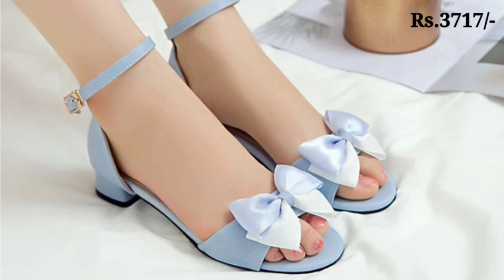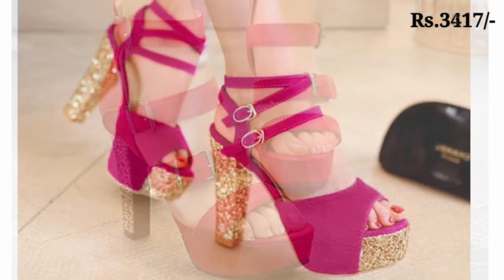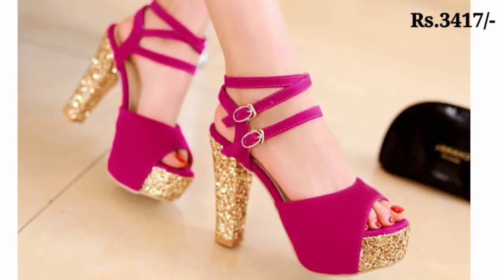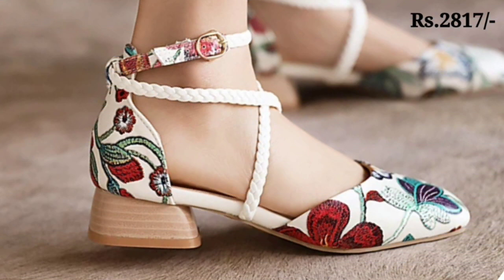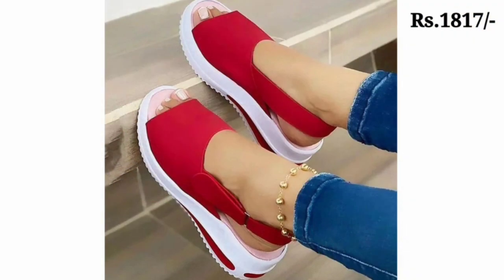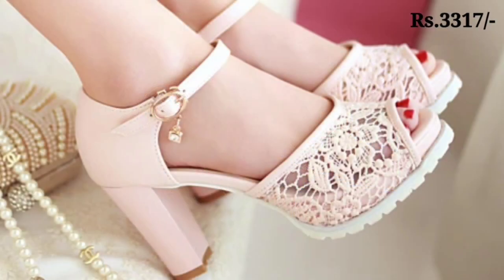Let us know in the comment section which footwear you like the most from this collection, because all of these are very beautiful designs. You will also get an idea about these kinds of footwear and the price range. You can see the very well decorated and one of the most beautiful footwear selections here.